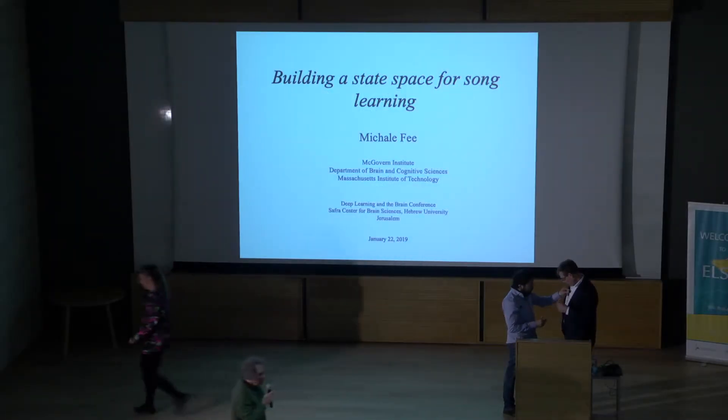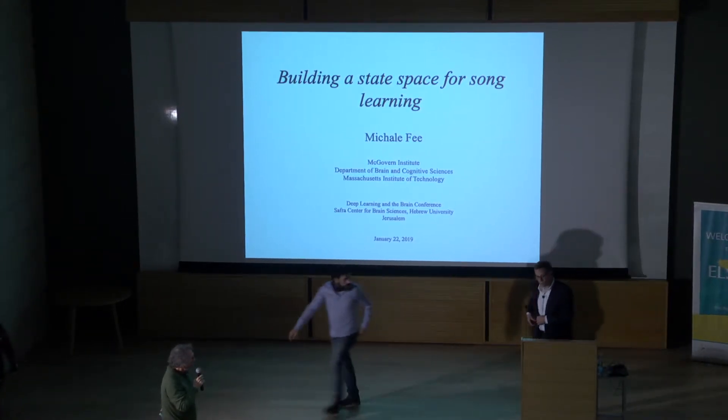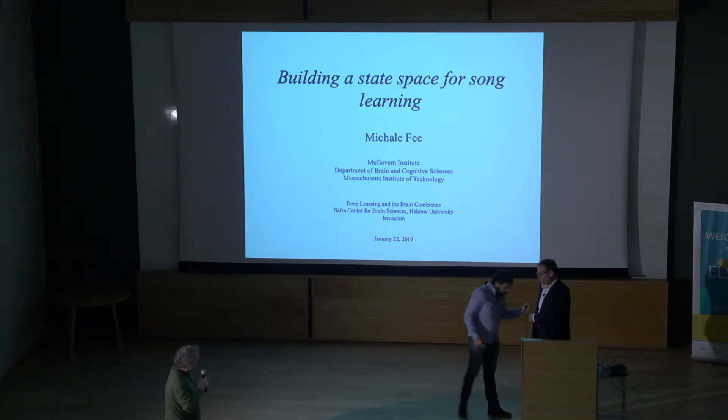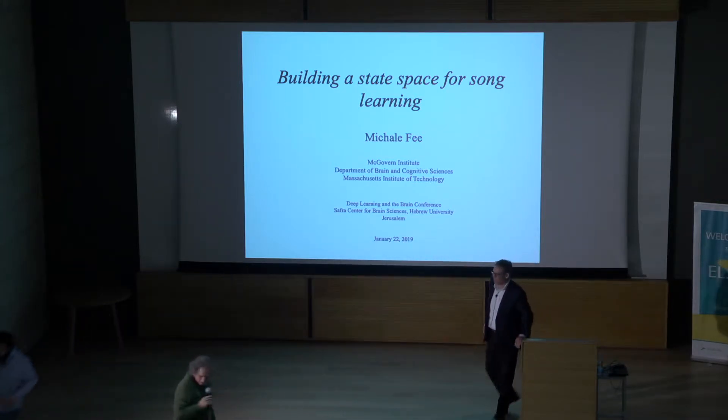The last speaker — though we should hear some summary later — but thank you very much, Michael, for coming and telling us about the right space in song learning.